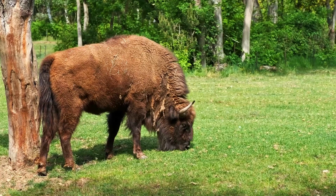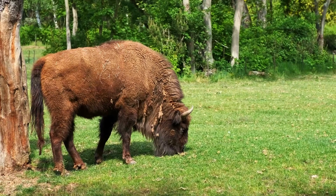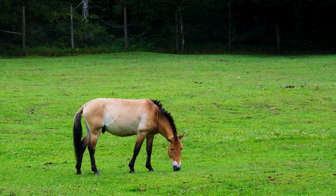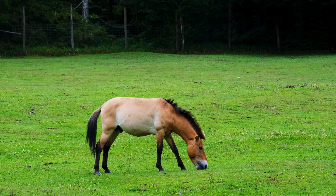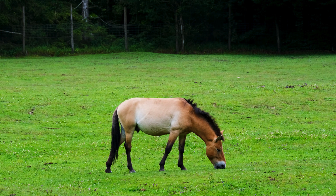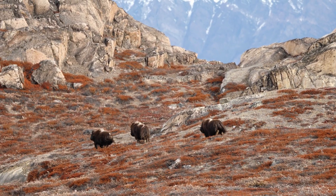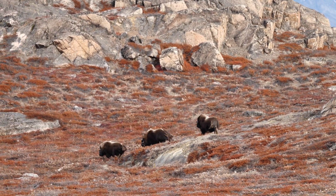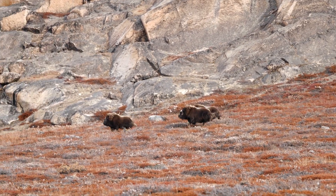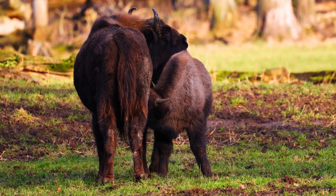During the Ice Age, the woolly rhino didn't live alone in its frigid environment. It shared its space with a variety of other fascinating creatures, including the mighty European bison. These bison, with their large size and powerful builds, roamed the grasslands and forests of Europe, much like the woolly rhino. While the woolly rhino has long since vanished, the European bison is still very much alive today, making it a rare link to the ancient past. Both of these incredible animals thrived in the same harsh conditions, adapting to the extreme cold with their thick coats and strong physiques. Their coexistence in the same environment paints a picture of a wild, rugged world where these powerful creatures roamed side by side.